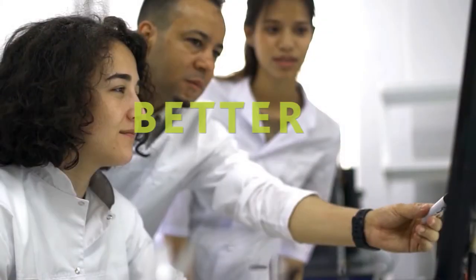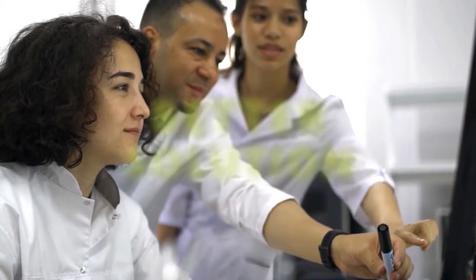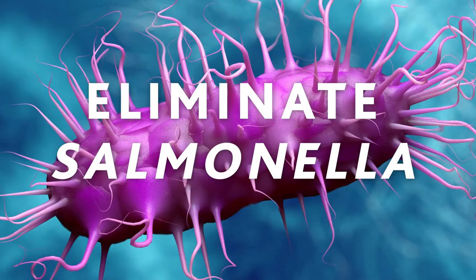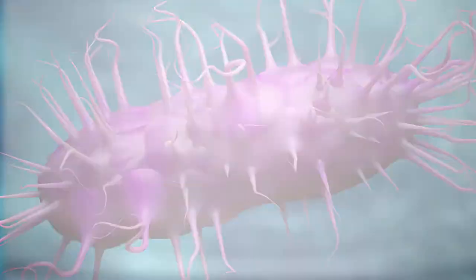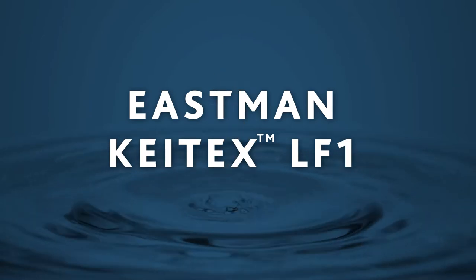That's why we developed a better solution. A single treatment of Eastman Kytex LF1 in feed raw materials can eliminate salmonella, saving time and money. Even better, moderate application of Kytex can also prevent recontamination.